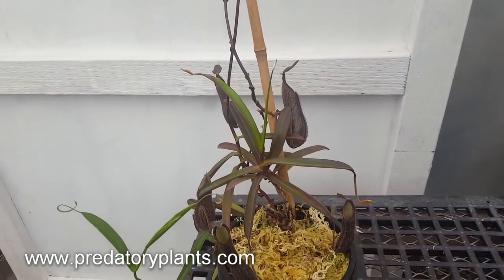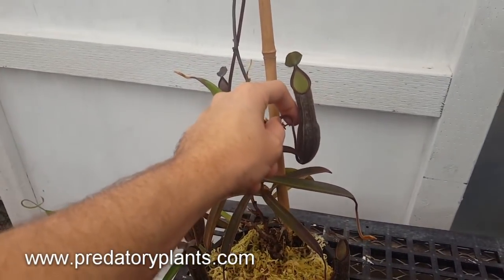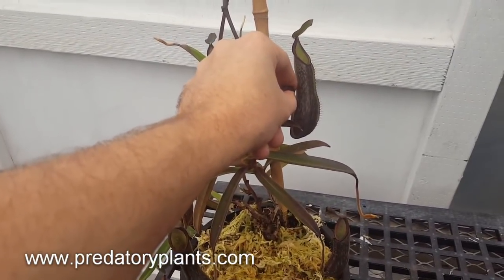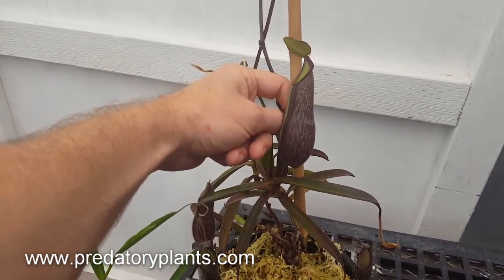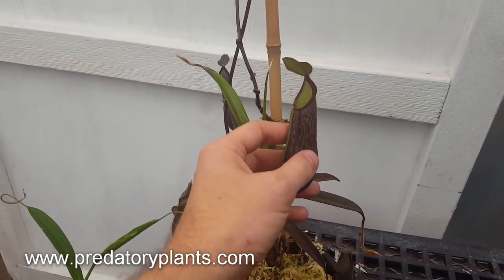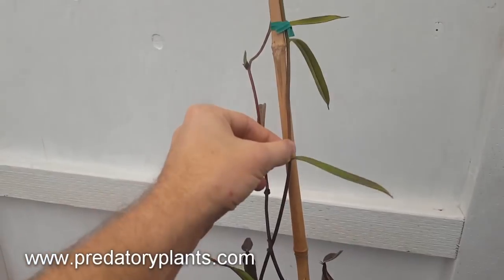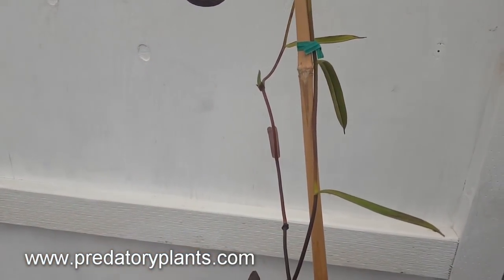There haven't been many hybrids produced with Nepenthes mychi — in fact I can't think of any off the top of my head — so we're not even really certain what traits it passes on to its offspring. It would be very nice if some of the color was maintained; the dark stem color would also be a very desirable trait.